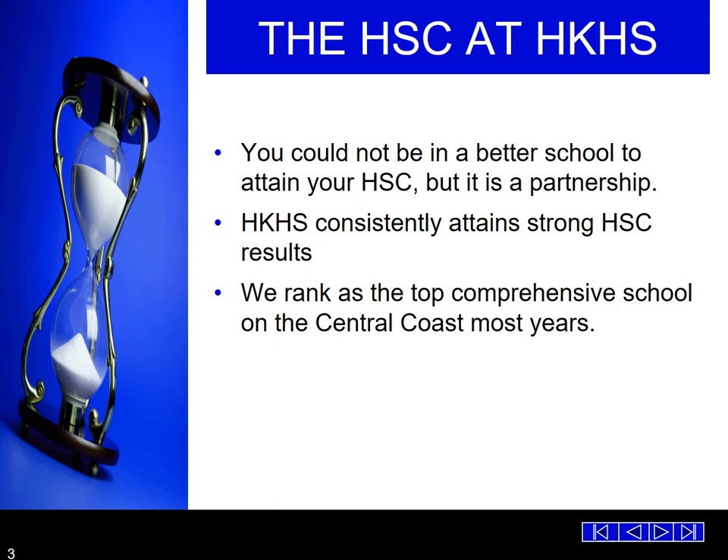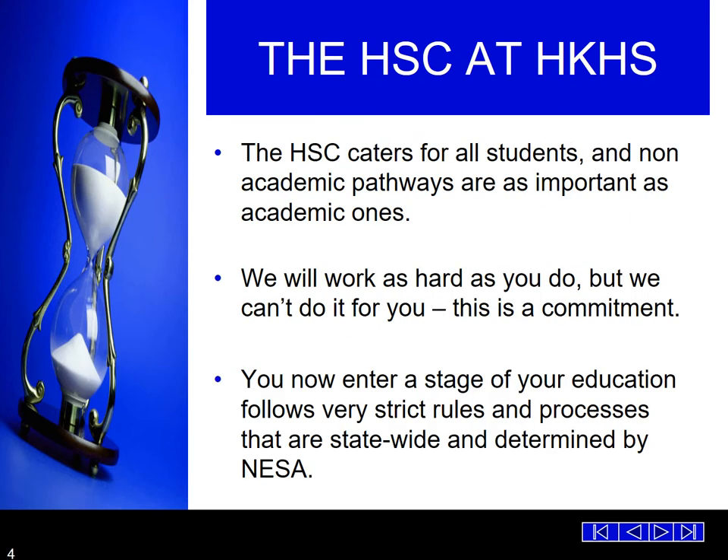The HSC at Henry Kendall. We are a very proud school who has a strong reputation at attaining excellent HSC results, both for our students who move on to university and students who have other pathways. We rank as one of the top comprehensive high schools on the Central Coast for many years. The HSC at our school caters for all students. There are non-academic pathways and they are as important as the academic ones. We work hard as you do but we can't do it for you — this is a commitment. If we do our best and we get band 6, that's fantastic. We are just as proud if we do our best and we get band 3s and 4s. It's all about personal best.